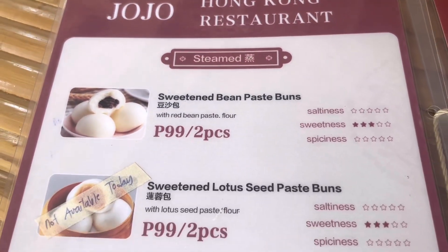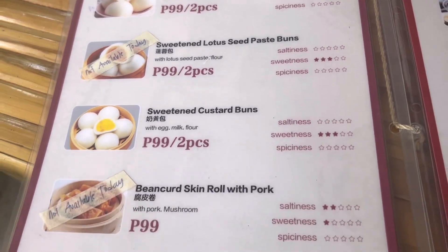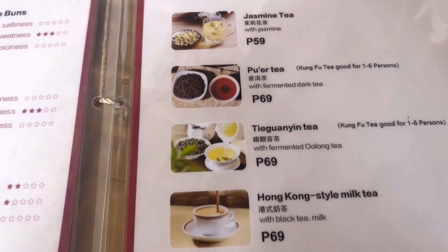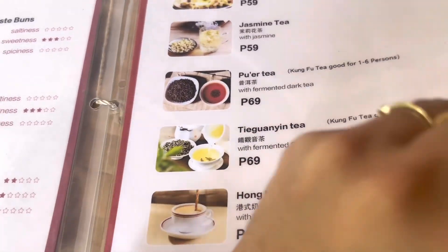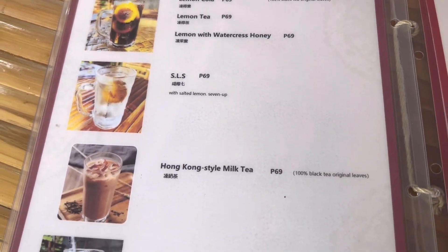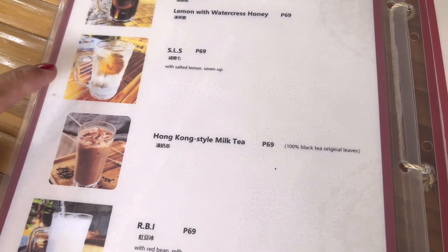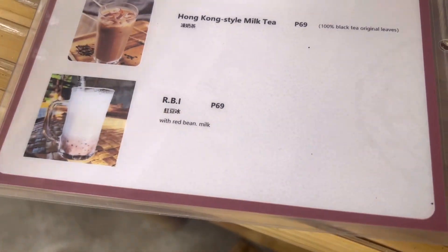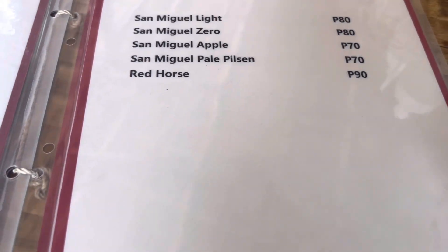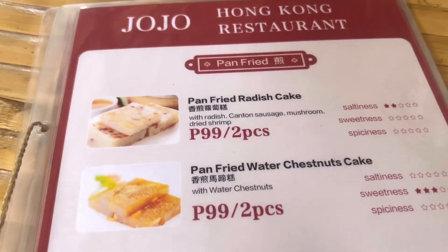I also tried the Hong Kong style milk tea. You can tell them how many percent of sugar you'd like — we did 25 percent only because we don't like super sweet drinks. If you like it a little sweeter you can go 50 percent. I'm so excited to eat!